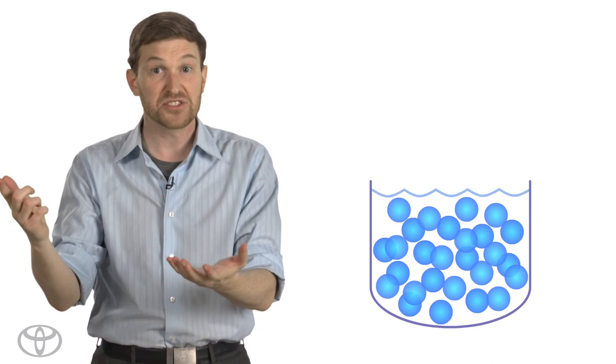Liquids will conform to the shape of the container that holds them. Their particles are close together, but they don't have a fixed spatial relationship. This is all a pretty complex way of saying I can cram more liquids into my Prius V than I can solids. Let's try a couple.